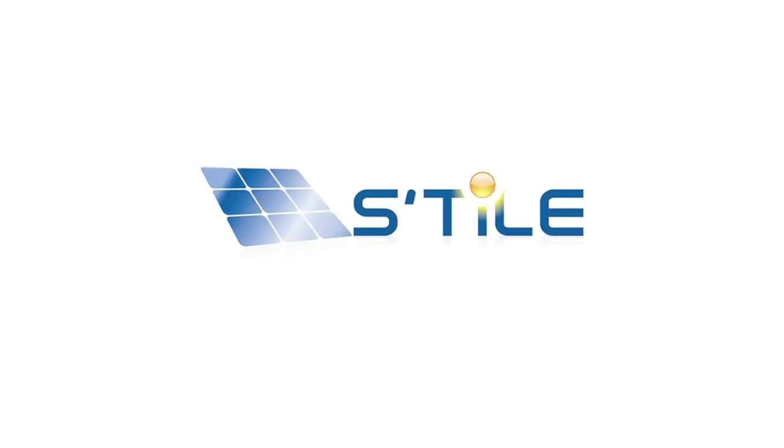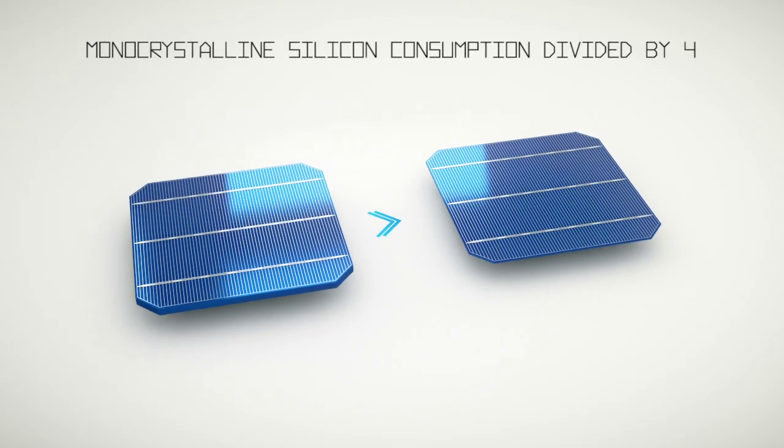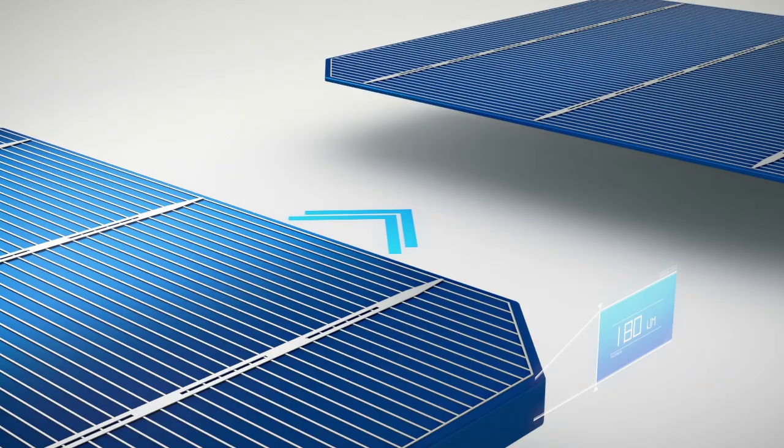The company STYLE has created a new process for the manufacturing of photovoltaic cells that reduces significantly the consumption of precious materials. First, the amount of monocrystalline silicon of high purity is decreased by a factor of 4 by reducing the cell thickness while keeping a high cell efficiency.